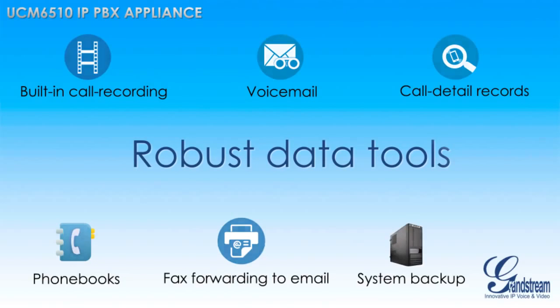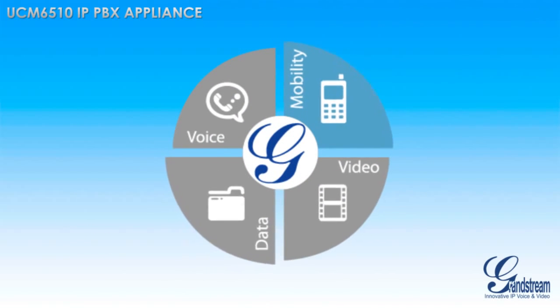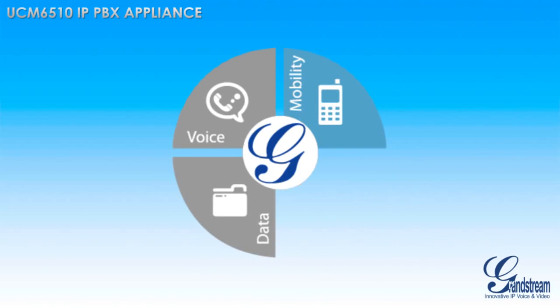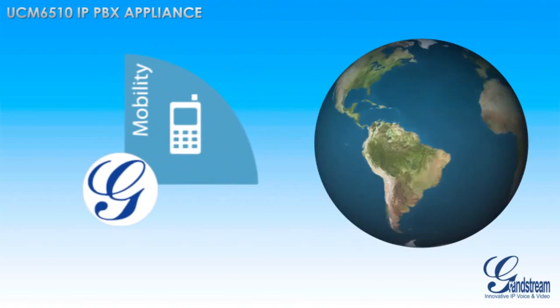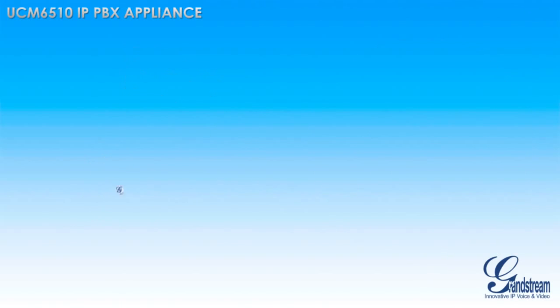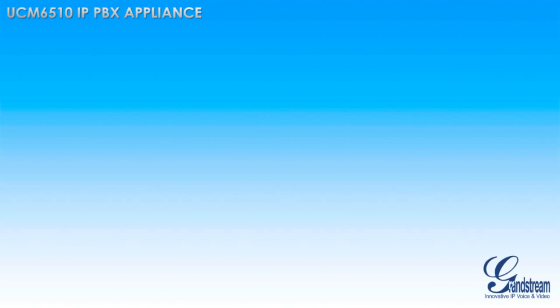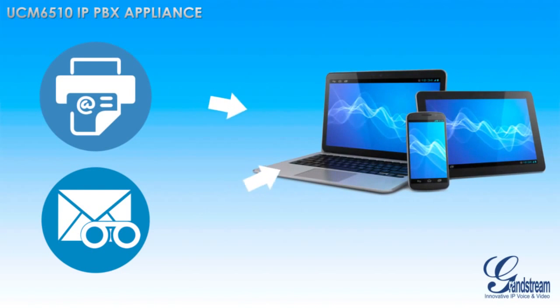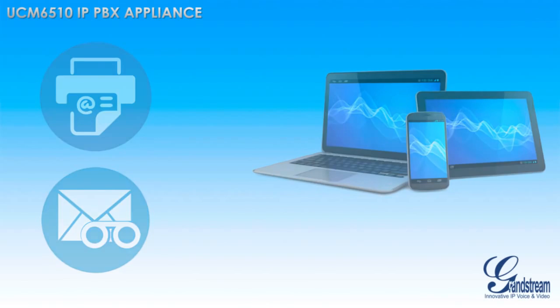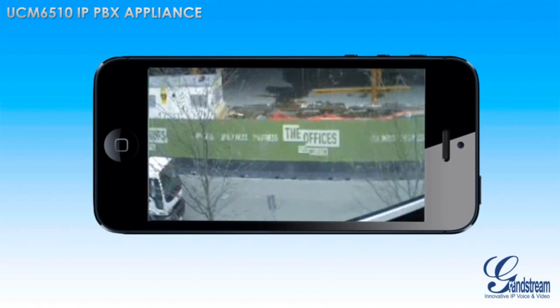In today's mobile society, it is imperative that business can be conducted from anywhere in the world. With the UCM 6510, business users are able to access all of their business from anywhere that has an internet connection. Use any soft phone application to make and receive calls using your business SIP accounts on any mobile phone. All voicemail and faxes are forwarded to email for easy access, and all call recordings and CDRs can be accessed remotely using the product's web user interface. You can also monitor your business's surveillance cameras using any internet-connected device.